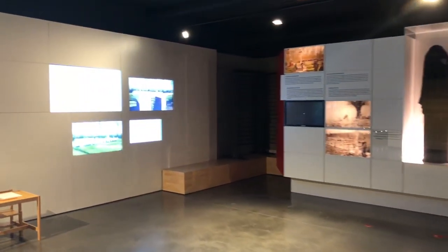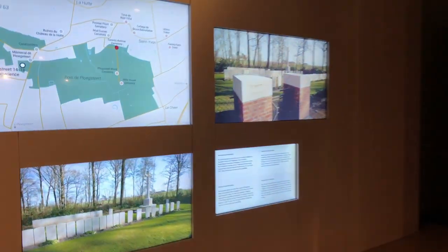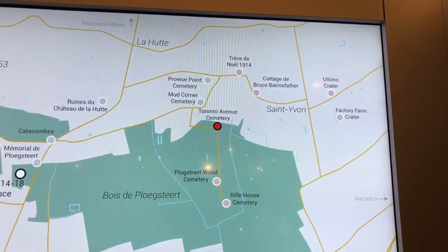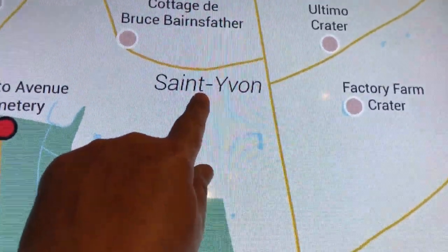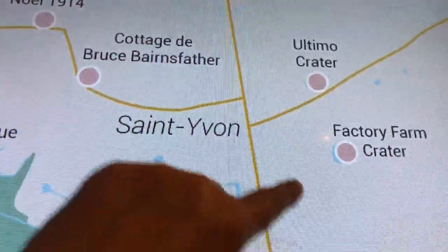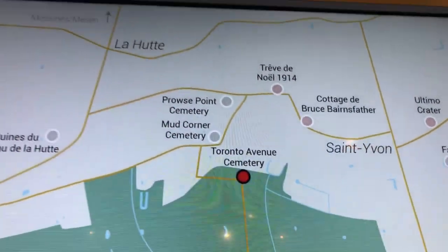There are more videos over on this wall — you can't interact with these, they just play through various scenes showing Plug Street Wood. Just above, you've got Saint Yvonne — that's actually where my grandfather first went into the trenches. Just north there where I'm pointing, that's where the British trenches were, and that's where my grandfather went into them in around June 1915.